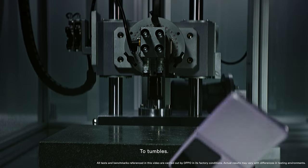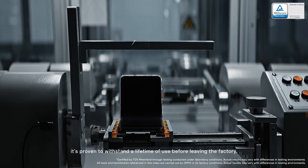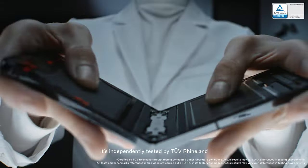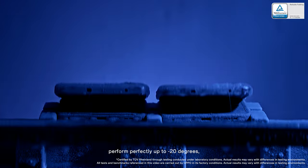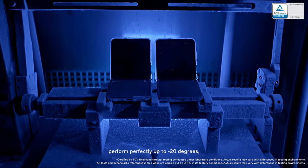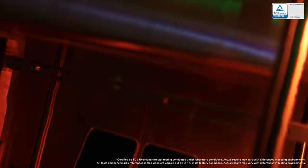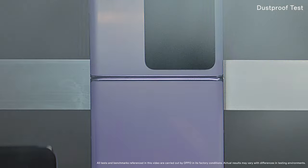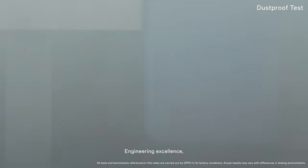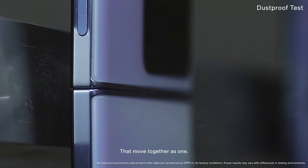From drops to tumbles, it's proven to withstand a lifetime of use before leaving the factory. It's independently tested by TÜV Rheinland and can handle 400,000 folds at room temperature, perform perfectly up to minus 20 degrees, and even in 50 degree heat with the ability to fold 100,000 times. Engineering excellence creates a harmony of parts that move together as one.